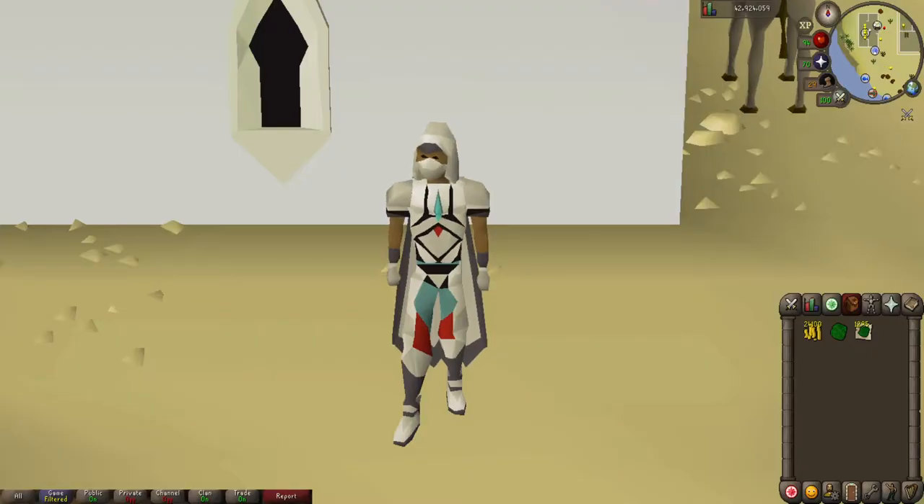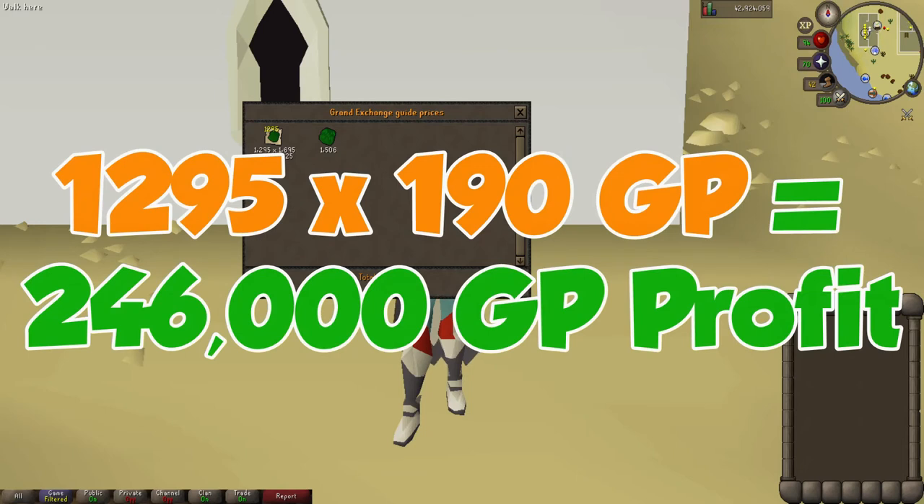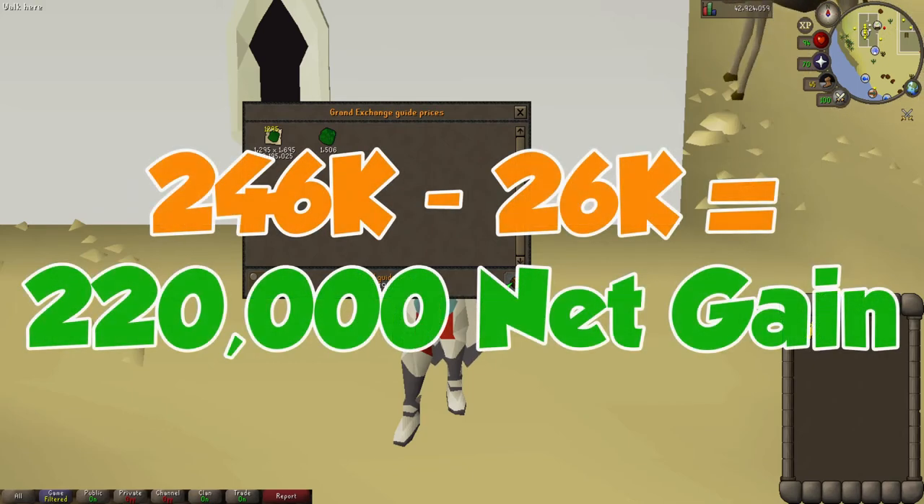Alrighty guys, we are back at the halfway point — the 30 minute price check. We have managed to tan a total of 1,295 green dragon hides into green dragon hide leather. As you can see we have about 2.2 mil in green dragon hide leather, with a 190 GP difference giving us a total profit of around 246,000 GP. We've used 26k in tanning costs so far, so our total profit at the halfway point is about 220,000 GP.